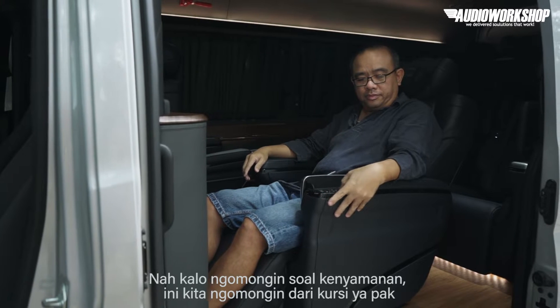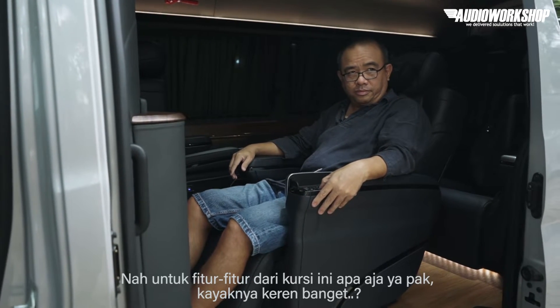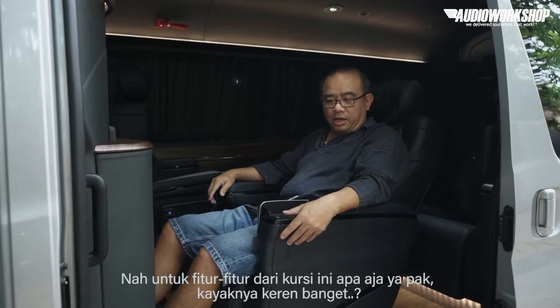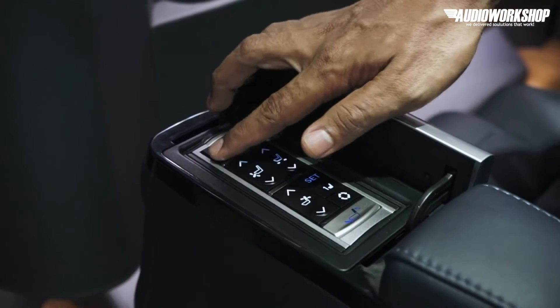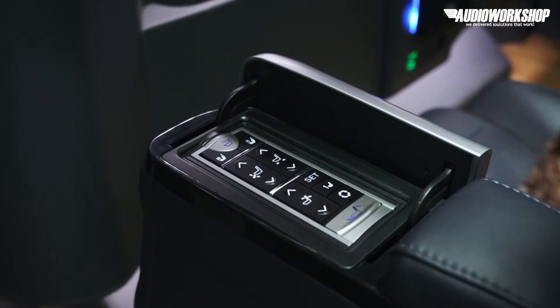Kalau mau ngomongin soal kenyamanan, kita ngomongin kursi dulu ya Pak. Untuk fitur-fitur dari kursi ini apa aja, Pak? Kayaknya keren banget. Kursi ini aftermarket. Jadi, ada pendinginnya, ada coolernya. Sini ada cooler. Kemudian ada fitur pijitnya nih.